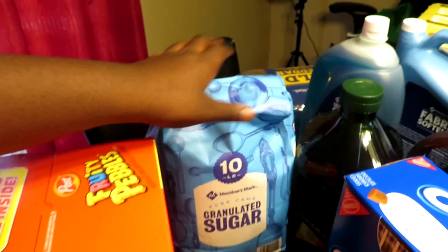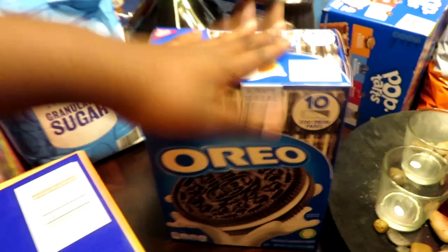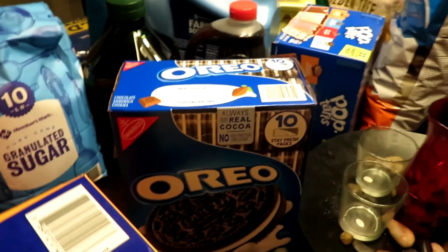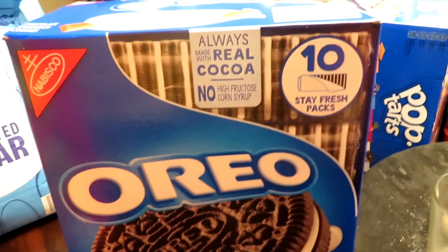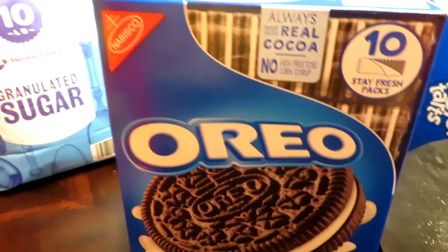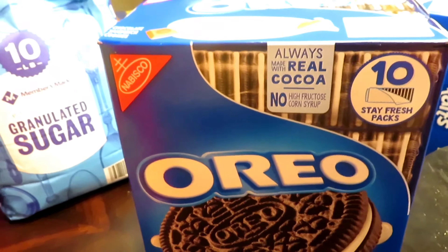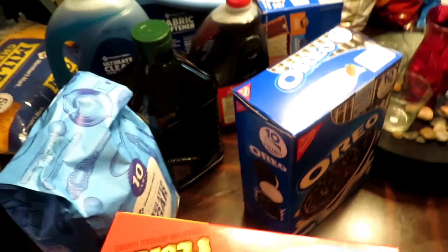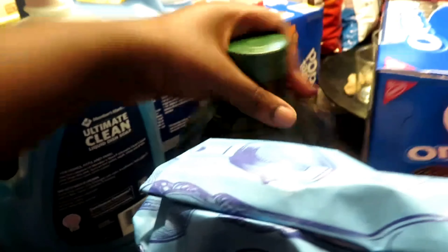We have frosted flakes, honey bunches of oats, fruity pebbles cereal, and some granulated pure cane sugar. We also have some Oreos — they sanctify my spirit when I eat them. It's a 10-pack, the individual ones. I'm definitely going to be eating these up.